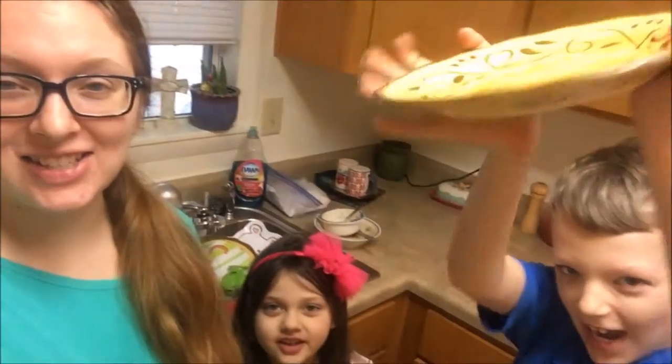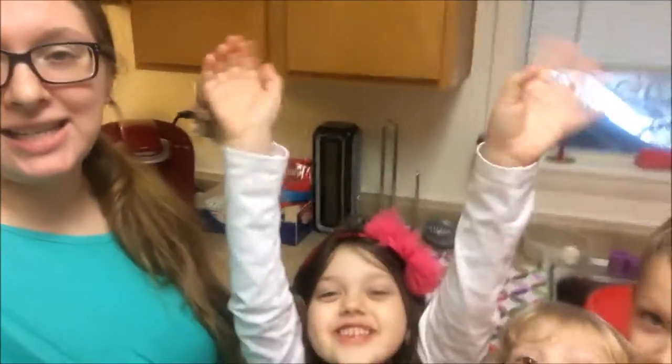Hey guys, it's Joanie from SimpleLivingMama.com and we are working our way through the Clean and Declutter Challenge. I just finished cleaning up the kitchen — specifically my medicine cabinet — and I want you to take a look and see what I've done. I'm not 100% done with it, I need to get a couple more bins, but right now I just used the things that I had on hand. So I'm going to turn the camera around and show you what I've done.